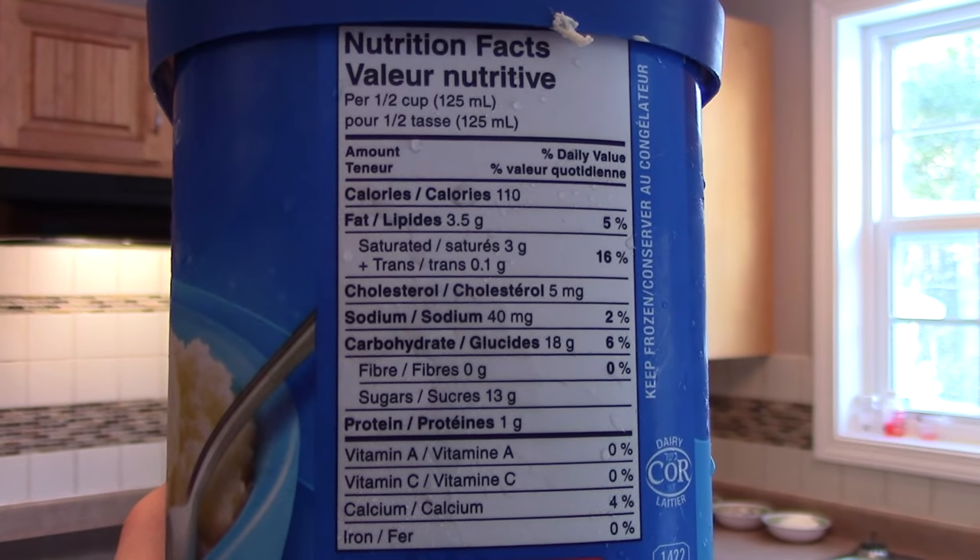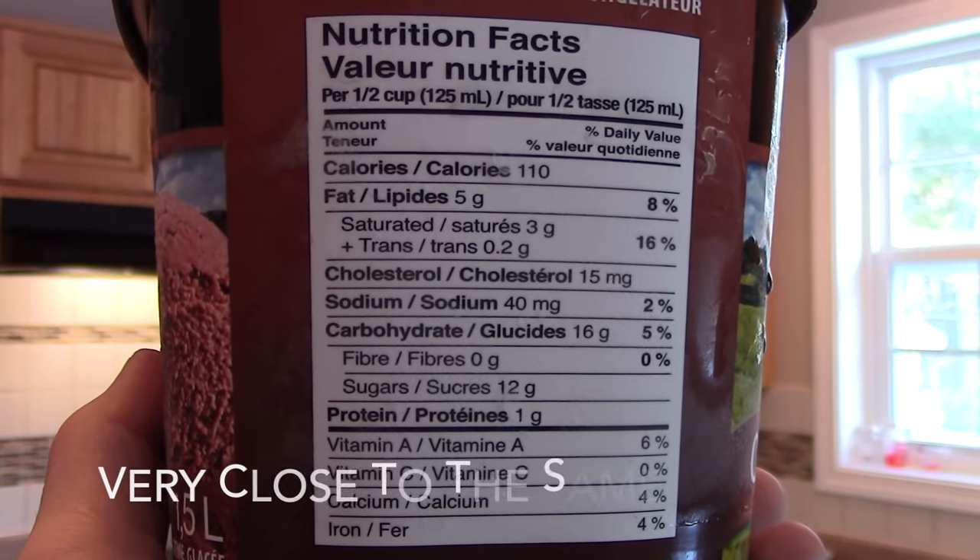If you look at the nutritional facts on the sides of these containers, they're all almost the same. The Oreo ice cream carries an extra 40 calories per half cup because it's full of chocolate Oreos, but the point is: if all four comparable ice creams have nearly the same nutritional facts, yet some perform way worse, that suggests you need to use fresh, real products and not something cooked up in a lab.